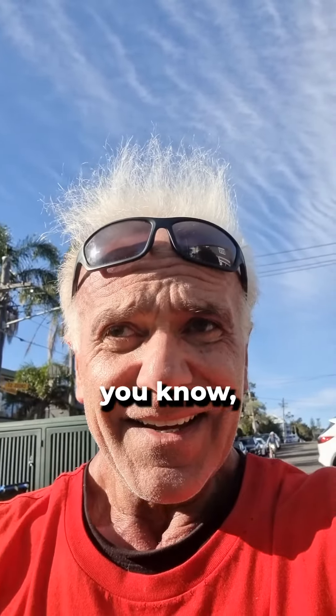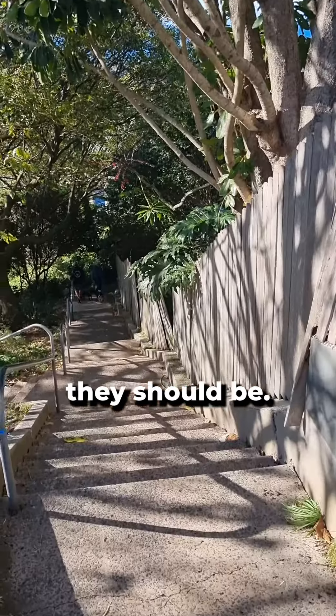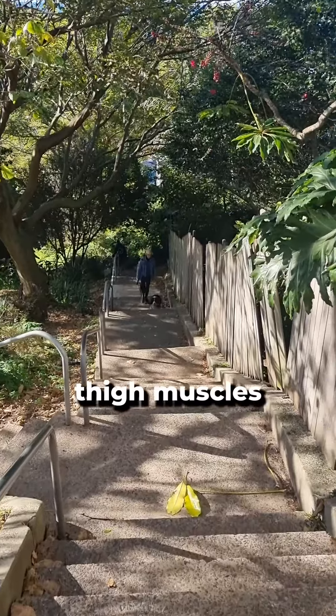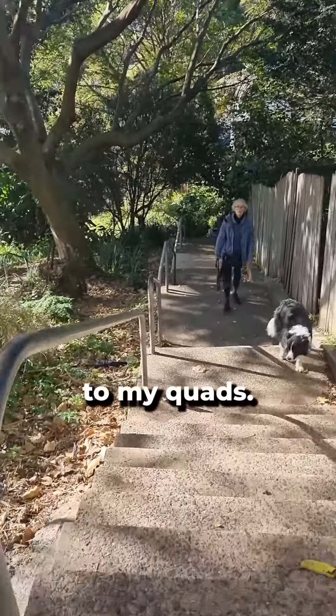As you can see, my lungs and my aerobic conditioning are not what they should be. Keeping your pelvic floor activated, slowly stepping down and letting the thigh muscles feel it all the way actually contributes greatly to my quads.